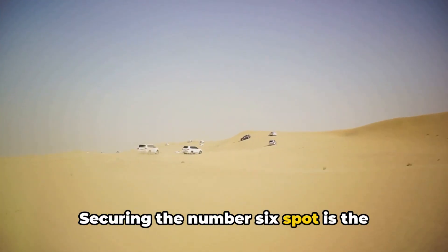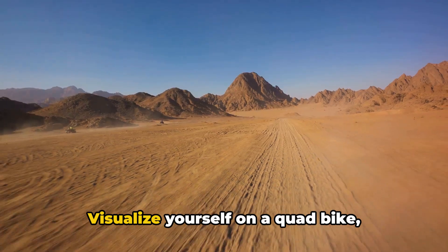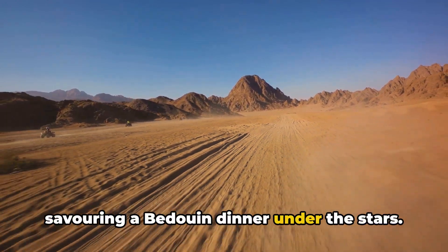Securing the number 6 spot is the Desert Safari. This isn't for the weak-hearted. Visualize yourself on a quad bike, navigating across golden sand dunes, and savoring a Bedouin dinner under the stars. It's an adventure you won't forget.